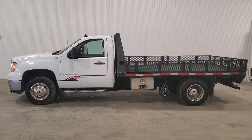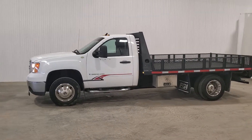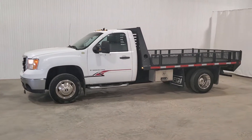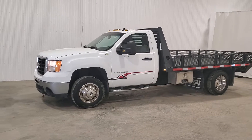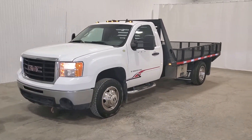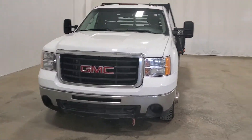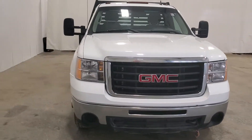Hi guys, it's Jaden from Saskatoon Truck Center. This is stock number 3766P — it's a 2008 GMC 3500 HD with 345K on it. Despite the fact it has a lot of K, this truck's in really nice shape.